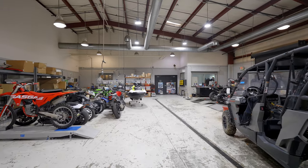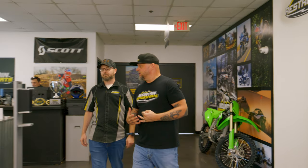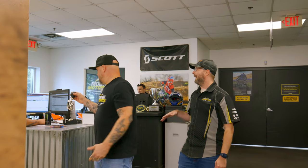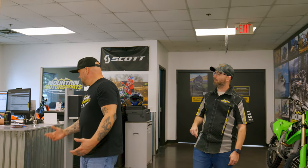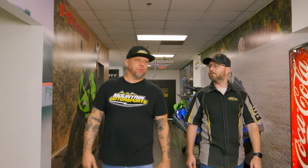You guys have an amazing showroom full of product, the parts department is loaded up. You've got anything somebody would want. They come in to get it serviced, we can do customization — service, repair, customization. It really opens up the floodgates for the possibilities. When you come in here and see this store, the impact of it, the size of it — it can be overwhelming.